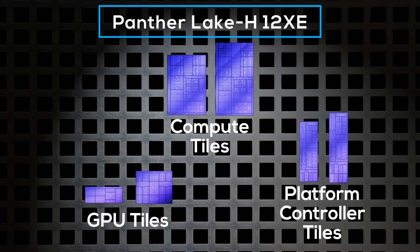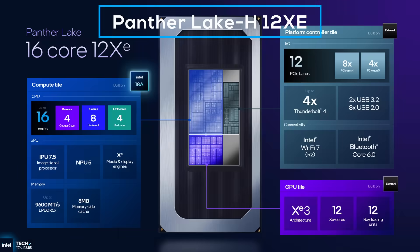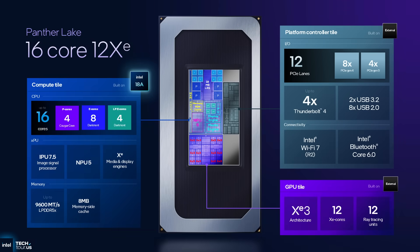Last but not least, there's Pantelake H12XE. This version combines the large compute tile with the large GPU tile and the small platform controller tile. The large GPU tile is actually large — with 12 Xe3 cores, three times the amount of the small GPU tile and 50% more than what Lunar Lake offered. Because this variant is meant for systems without a discrete GPU, it uses the small platform controller tile, just like Pantelake U, since it doesn't need the additional PCIe Gen 5 lanes. Again, perfectly optimized.